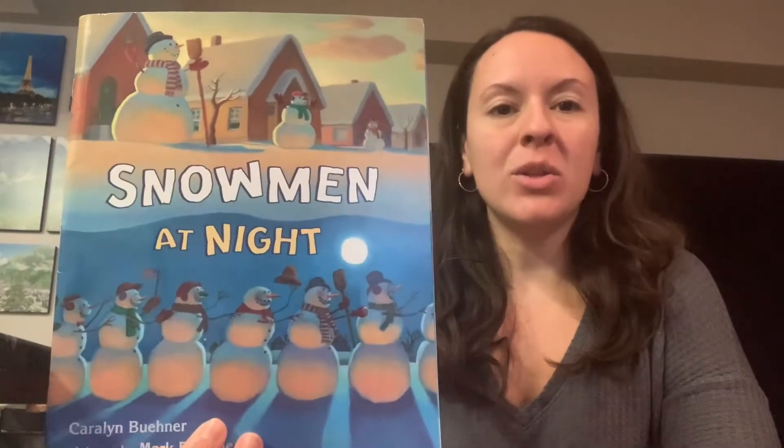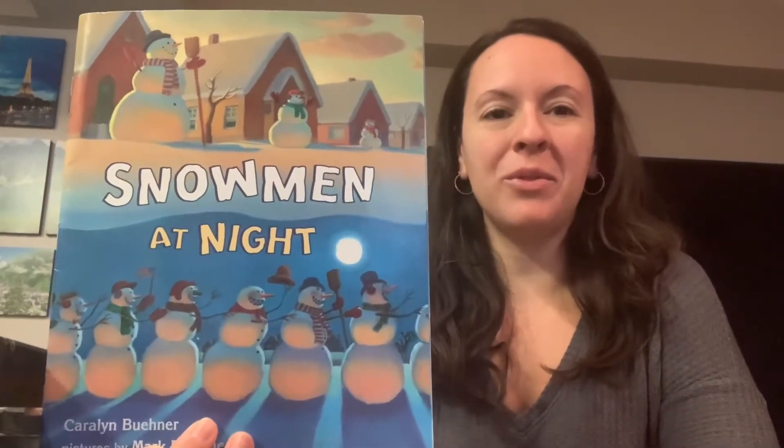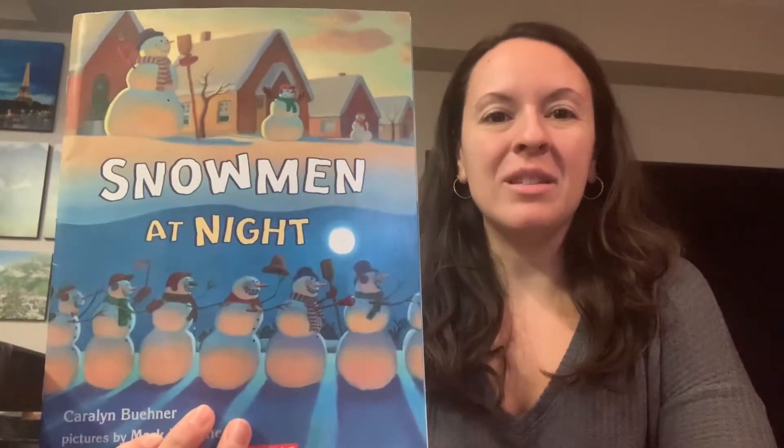Hi everyone. So this week we're learning about snowmen and we're going to read a book called Snowmen at Night. Have you ever built a snowman before? After this story we're going to make our own snowman craft.